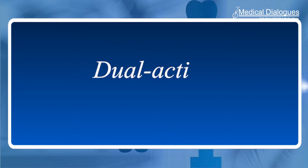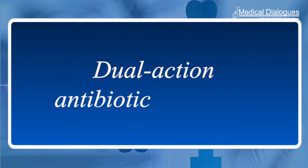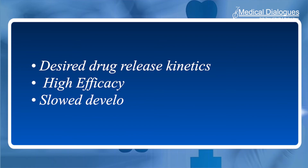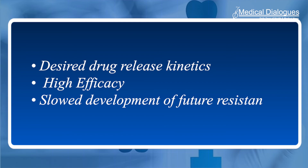Researchers pinpointed dual-action antibiotic VCD-077, studying its activity and efficacy in cells and animal models. VCD-077 not only exhibited desired drug-release kinetics without affecting the stability of PMMA bone cement, but it also demonstrated high efficacy against a broad range of drug-resistant bacteria strains and slow development of future resistance.